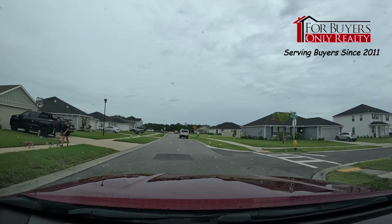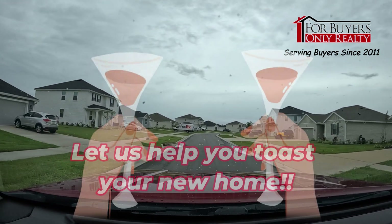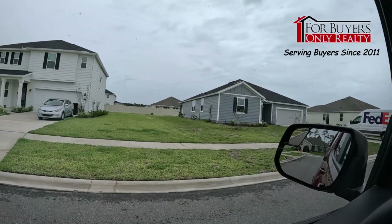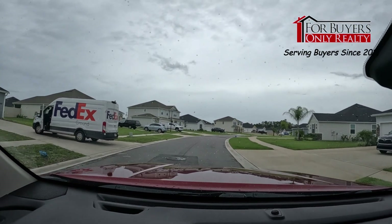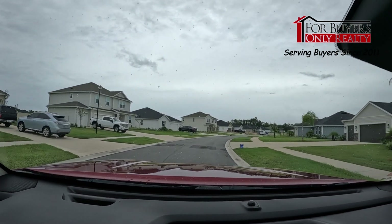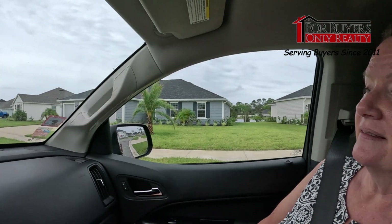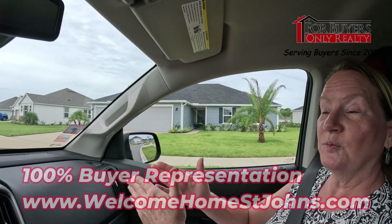We're taking a right on Santos Lane at the corner of Sangria Lane. There are a lot of different floor plans here. Look at the distance between these houses — pretty crazy. Large home sites just don't exist anymore in St. Augustine and St. Johns County, so this is a gem. Look at the distance between those houses right there — some are on the water. When you look out your side windows, you're not looking inside your neighbor's window.